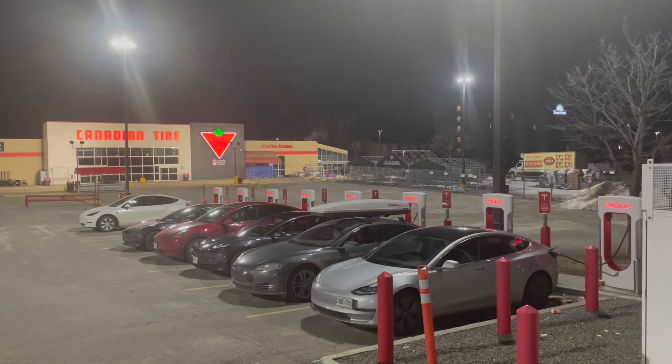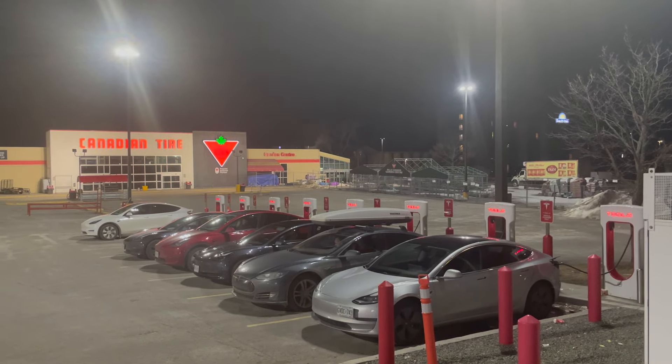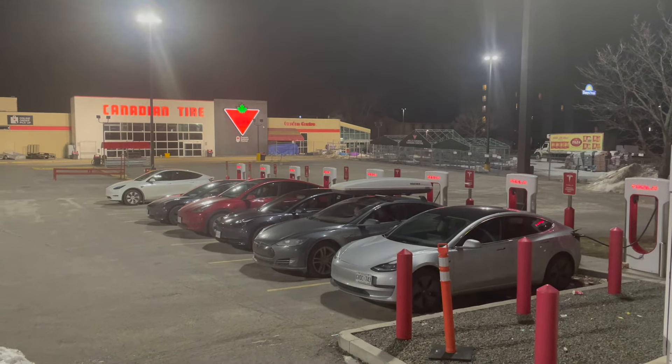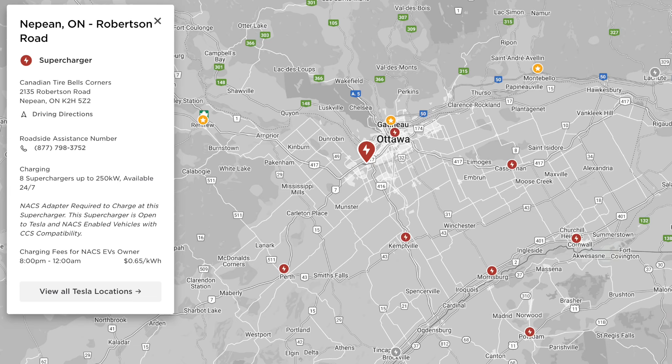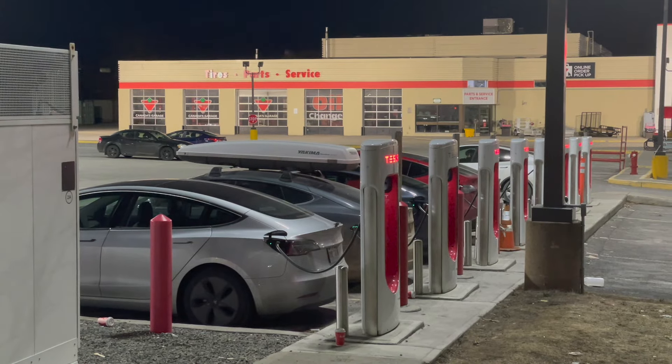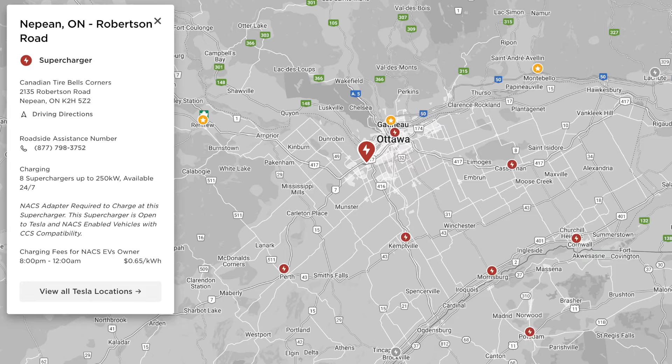This might be just about the worst supercharging experience I've ever had. In this video I'm going to highlight my experience at the Nepean supercharger just outside of Ottawa. There are eight stalls — they are the version three, so 250 kilowatt — but it seems like eight are not enough.